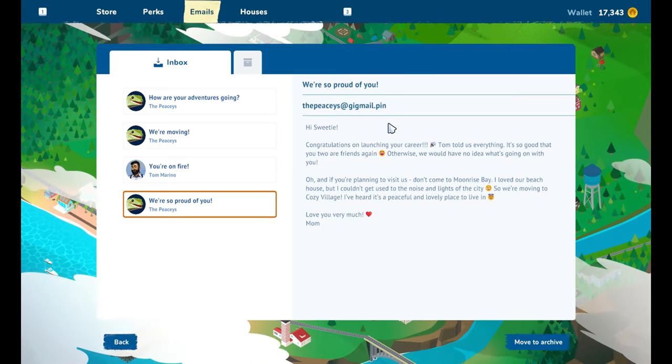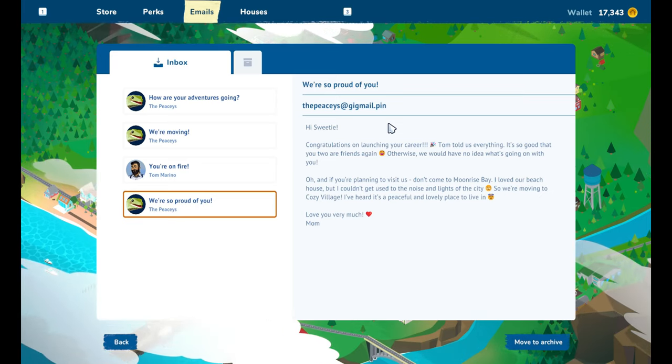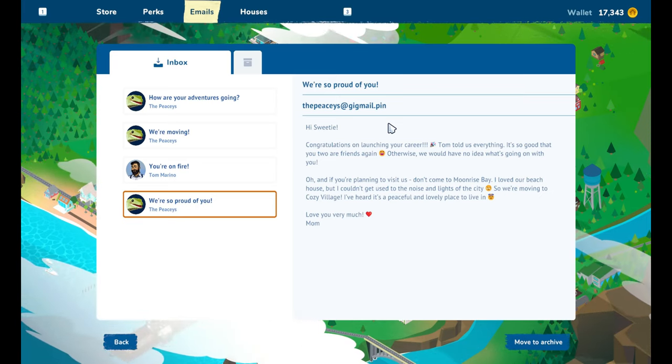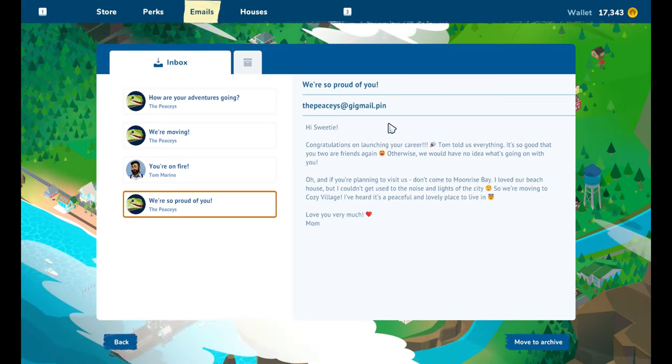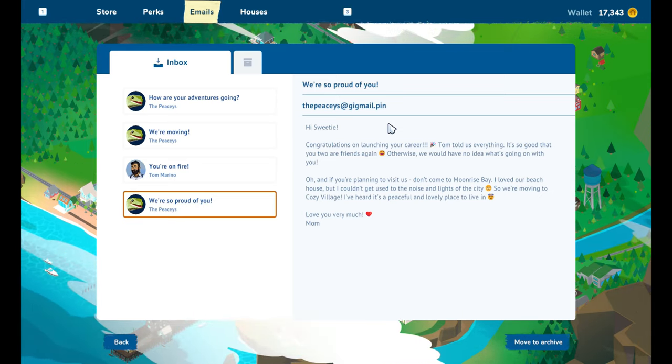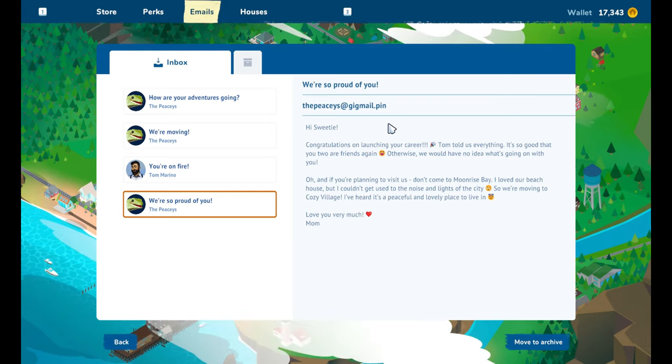Oh, and if you're planning to visit us, don't come to Moonrise Bay. I love our beach house but I couldn't get used to the noise and lights of the city, so we're moving to Cozy Village. I've heard it's a peaceful and lovely place to live in. Love you very much, Mom.